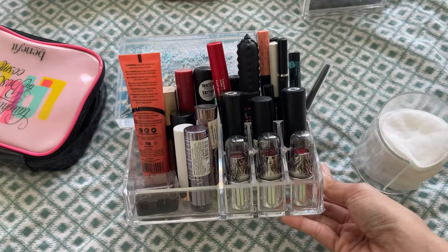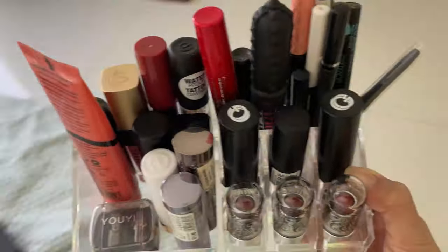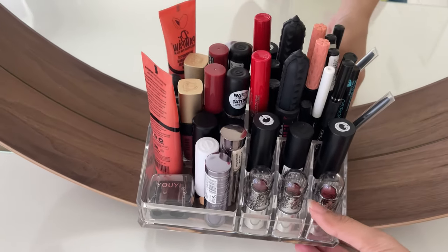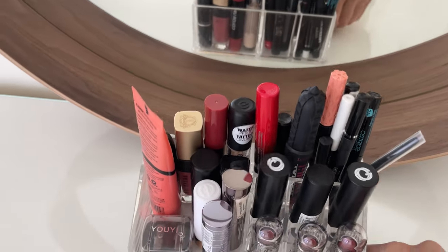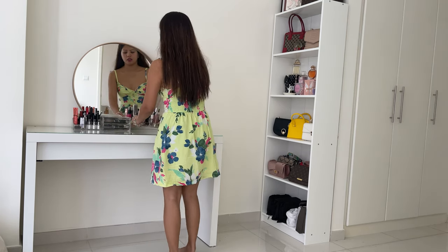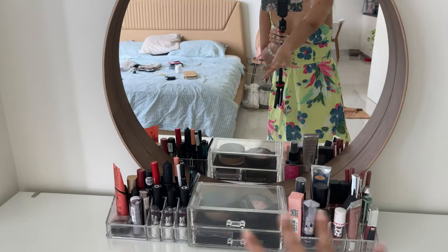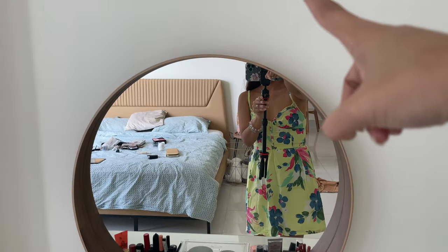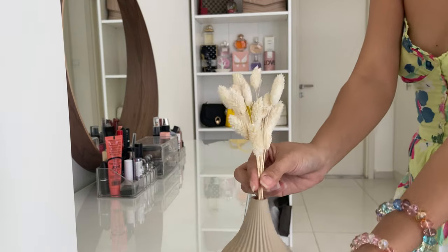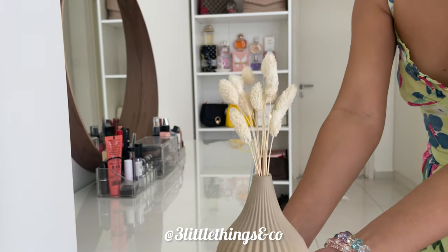I'm going to put my makeup out now. These have been organized since the old house — they were just inside a drawer. Now I'll display them outside. I'll also move this backwards and add dried bunny tails with this cute vase. These are from Three Little Things and Co. — we also make flower arrangements in vases.